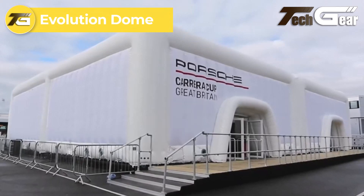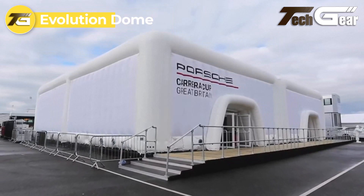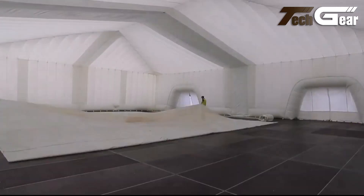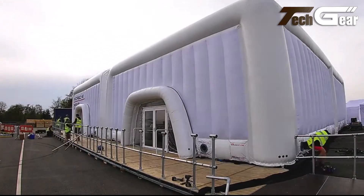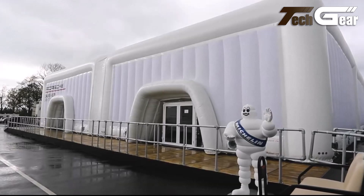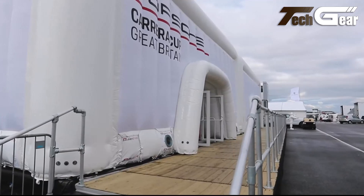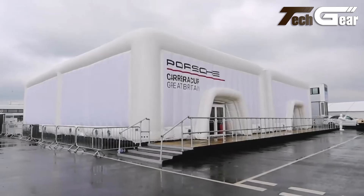Evolution Dome specializes in premium inflatable event structures, offering versatile solutions for outdoor events, conferences, and product launches. Clients commend the company for its friendly, helpful, and hard-working team. Their structures are noted for quick installation and derig times, excellent insulation properties, and extensive branding opportunities. With the largest stock in the UK and ISO 9001 certification, Evolution Dome delivers high-impact events with a low-carbon footprint, delivering over 1,300 square meters of structures in just 12 hours. Overall, Evolution Dome is praised for its innovative solutions and exceptional service in the event industry.